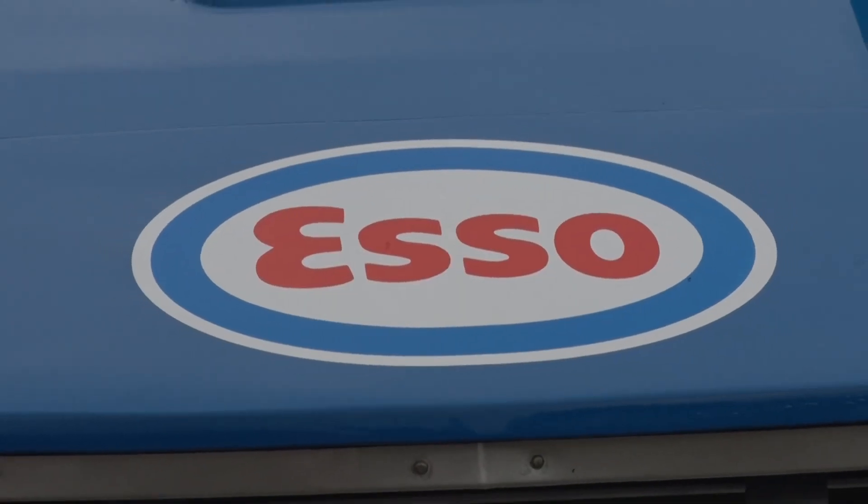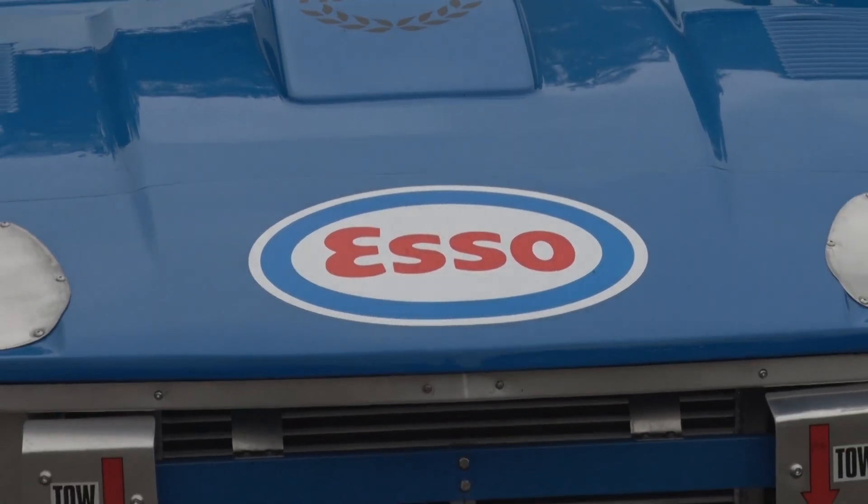Otherwise it's a fairly standard build. It's got ported heads, but other than that it's just balanced. It runs on standard con rods, revs to about 6,200, and makes towards 500 horsepower. So that's pretty serious — 500 horsepower.